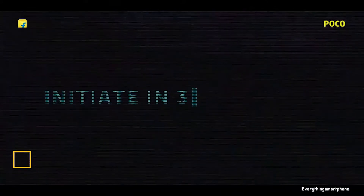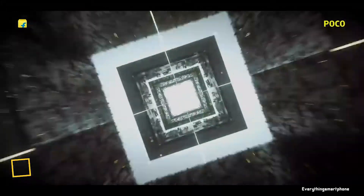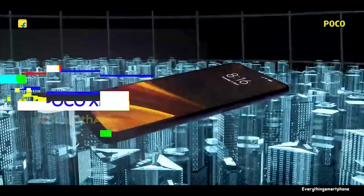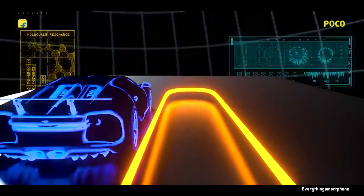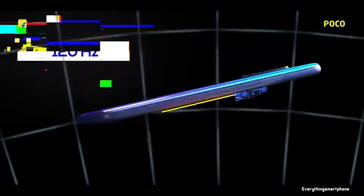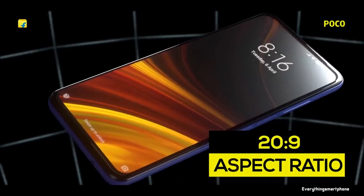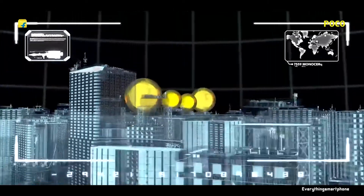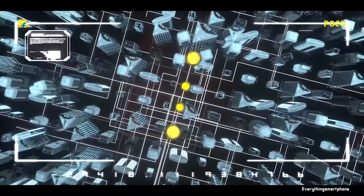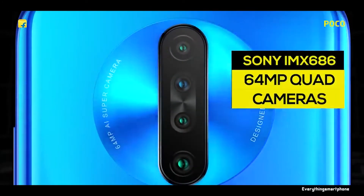The Poco X2 was first presented in the Indian market in February 2020. It was expected to be a complete copy of the Redmi K30, released a couple of months prior, and is a new series rather than a successor to the Poco F1. The phone features an IPS LCD display with a resolution of 1080 x 2400 pixels, 395 PPI, a 120Hz refresh rate, HDR10 support, and Corning Gorilla Glass 5 protection.